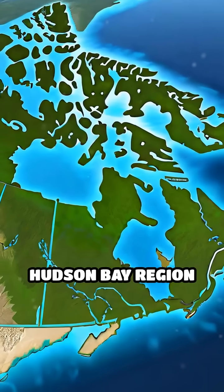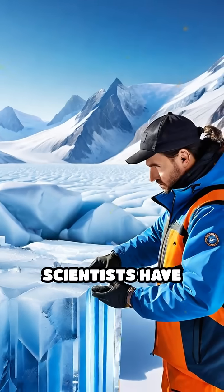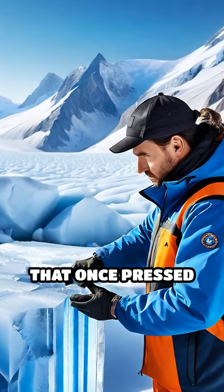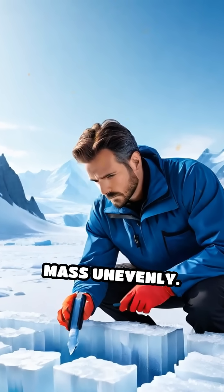For example, the Hudson Bay region in Canada exhibits a notably lower gravitational pull. Scientists have discovered this is due to a massive, ancient ice sheet that once pressed down the crust, causing it to deform and redistribute mass unevenly.